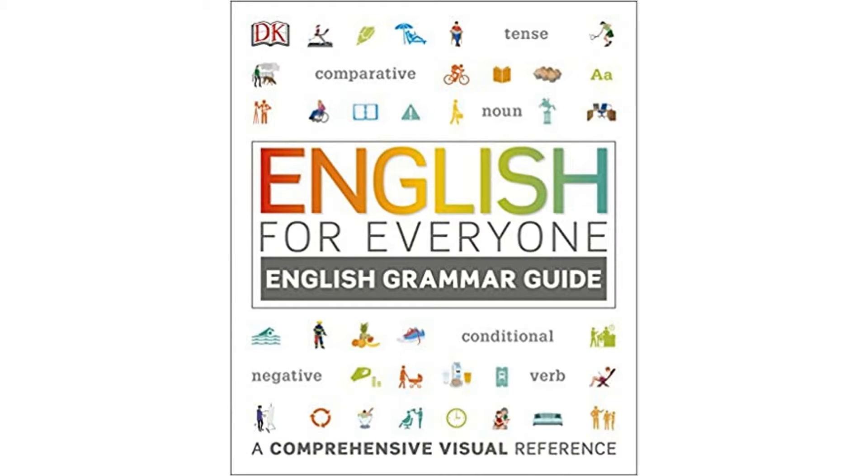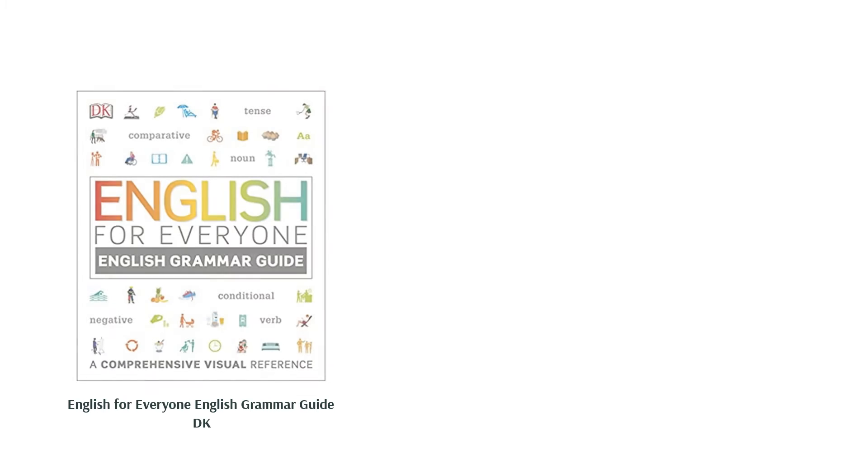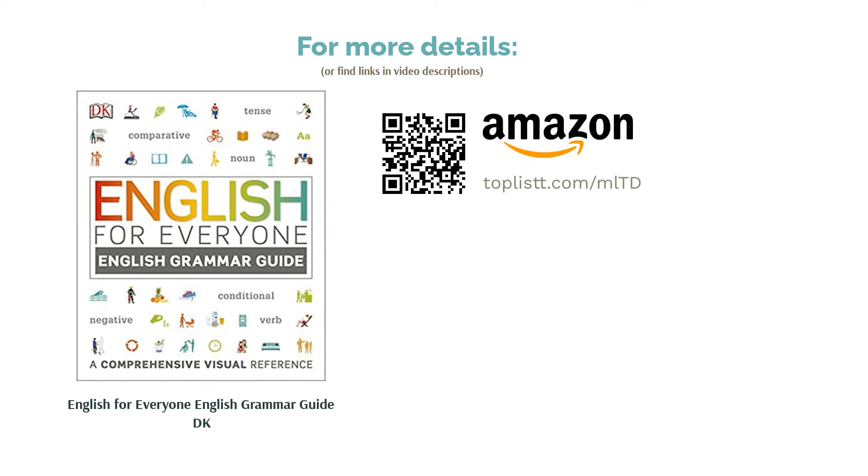This guide solves all of those problems. It also actively deals with tenses, verbs, adjectives, clauses, superlatives, and more. The exercise section at the end is a great way to test your learning. This book is a must-buy for both beginners and advanced learners.